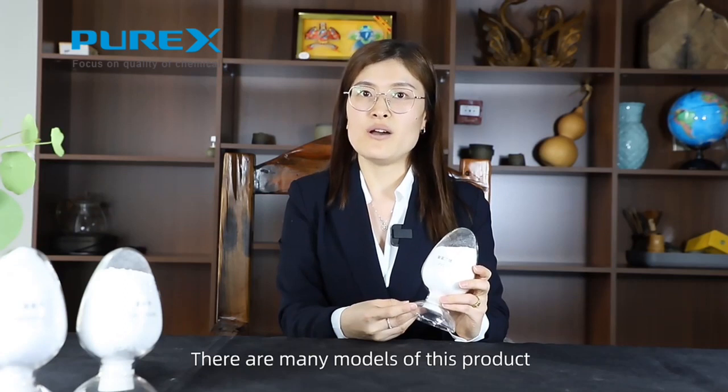There are many models for this product, such as SD3, SD5, SD8, S700, and one solid.